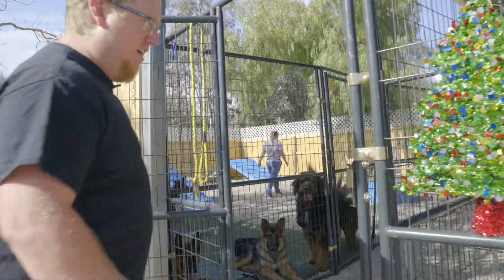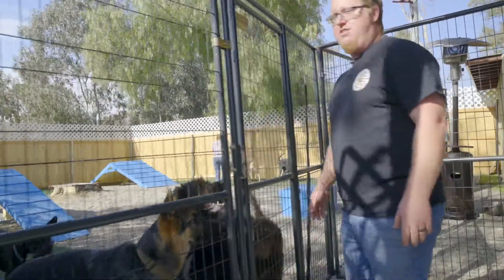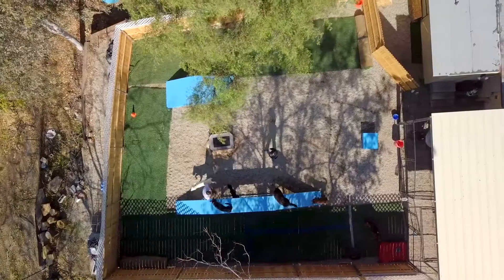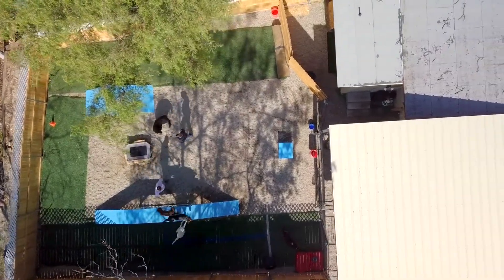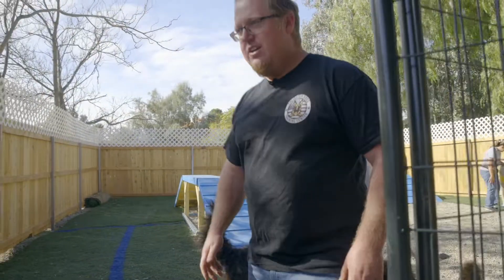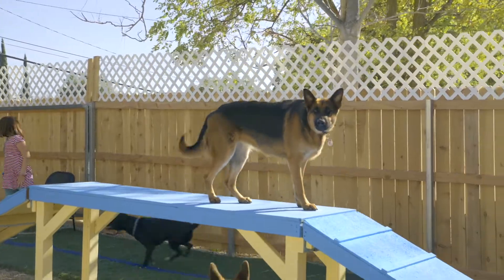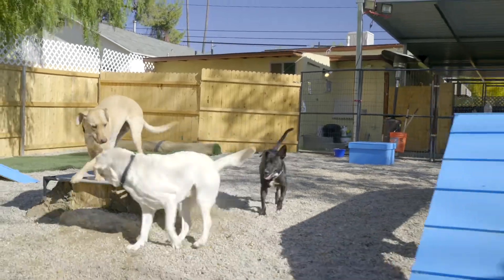Come on in to doggy daycare. We got a fun group here today. This is our doggy daycare location. You got to have a cat spin when you do doggy daycare. Got a fun group of doodles and shepherds and all sorts of fun dogs here, some fun obstacles for them to work on, and some of our staff here taking care of the dogs.